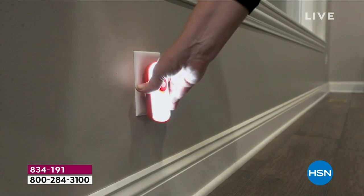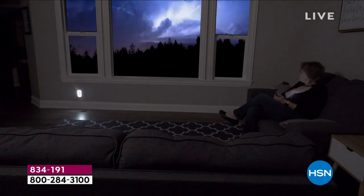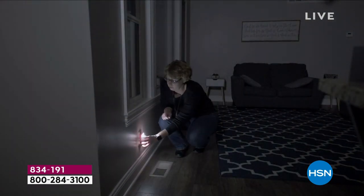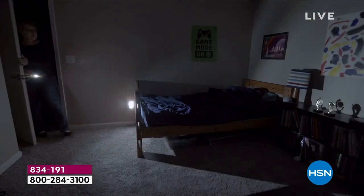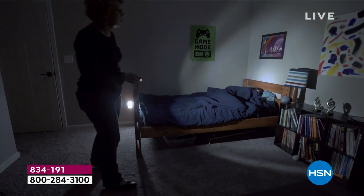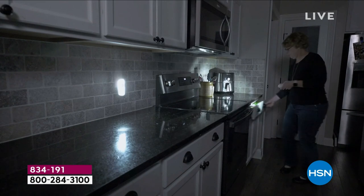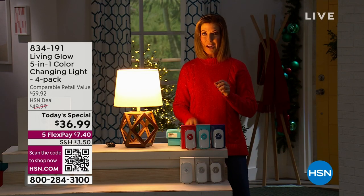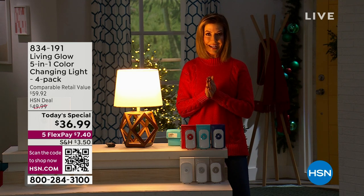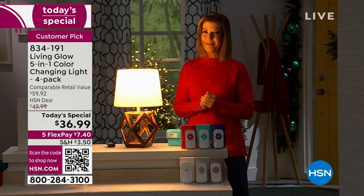Are you ready to see our number one highest rated product from Living Glow? These are the coolest night lights because they're not just a night light — they're an emergency light. When the power goes out, your light stays on. You can turn it into a flashlight, carry it around the house, look for the candles or flashlights. Even in the middle of the night when you need a drink of water or need to find the restroom, they have motion sensing, so you'll never be stuck in a dark basement or wandering around a creepy attic without a light.